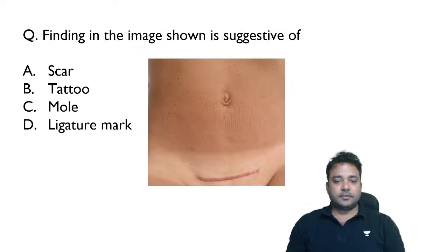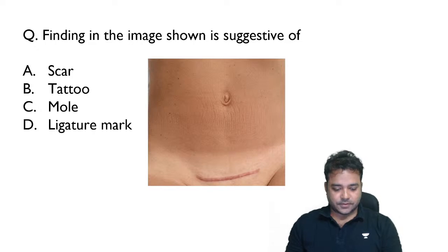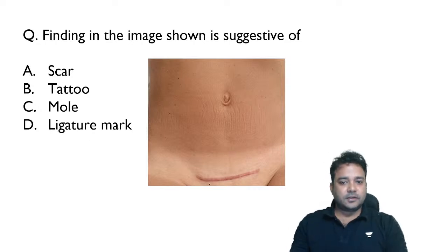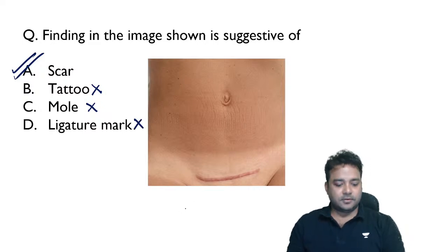The next image-based question from a recent FMG exam shows a scar mark. You can easily rule out tattoo mark, mole, and ligature mark — ligature marks are usually seen over the neck, not over the lower abdomen. Given this image, the answer must be scar mark.